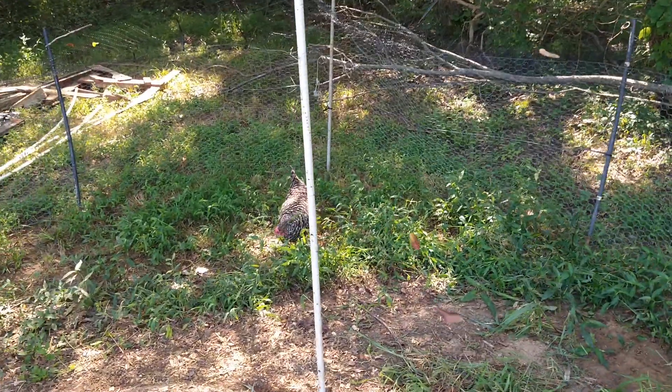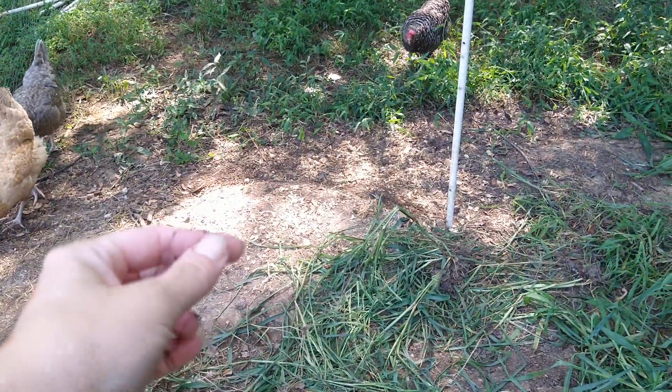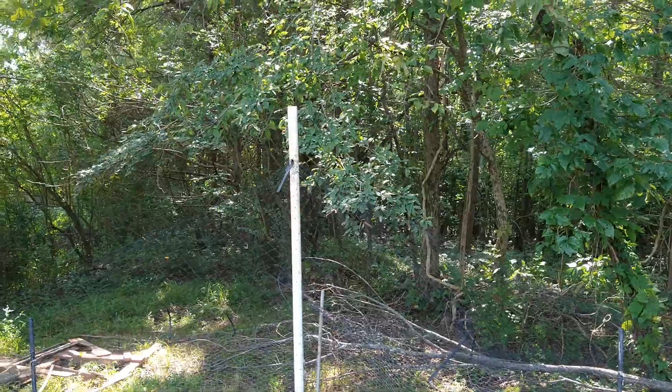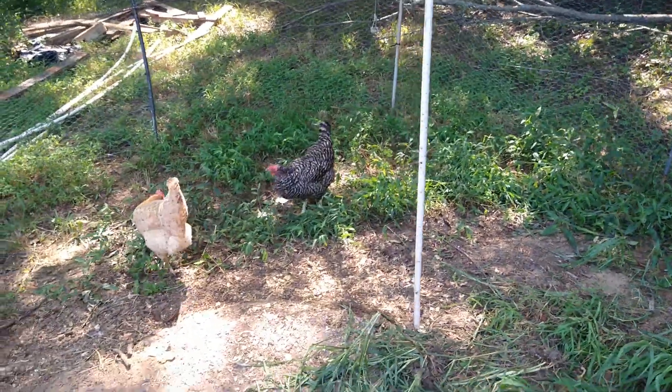I don't know if you can see this because it's kind of hard to see, but there's deer netting. I've got it set up like a circus tent all the way up to that pole. That'll keep them from flying out, and it'll keep anything else from flying in.